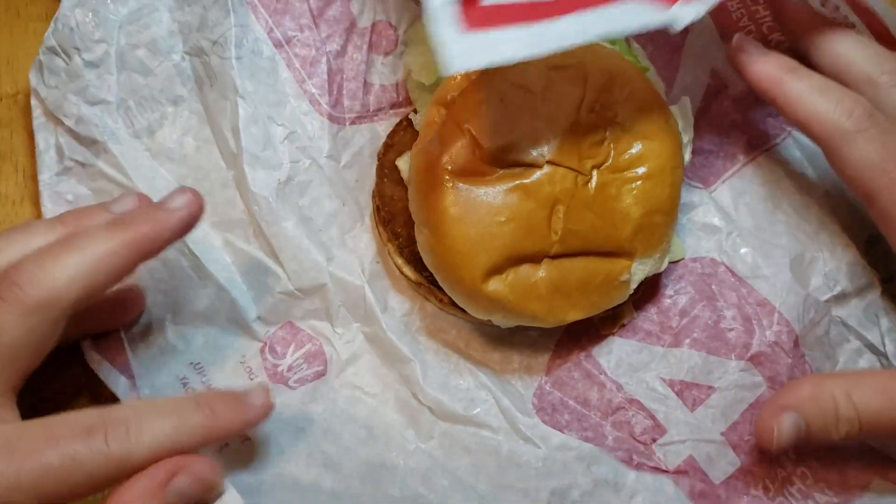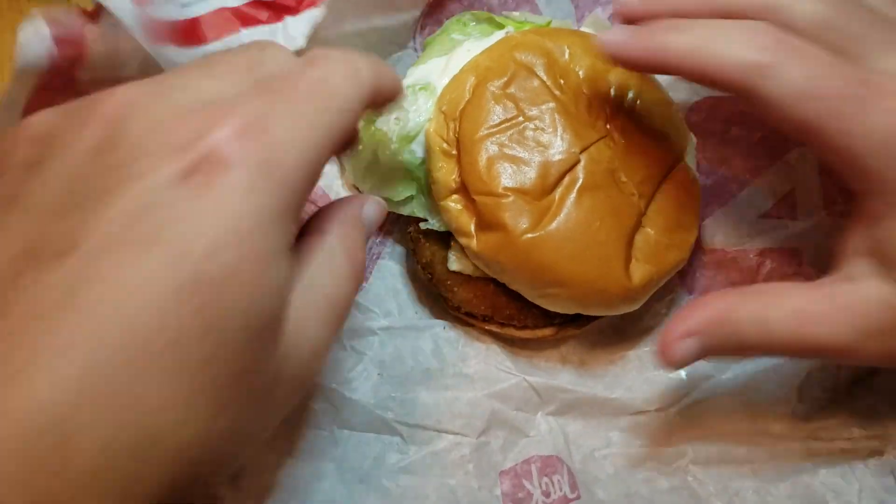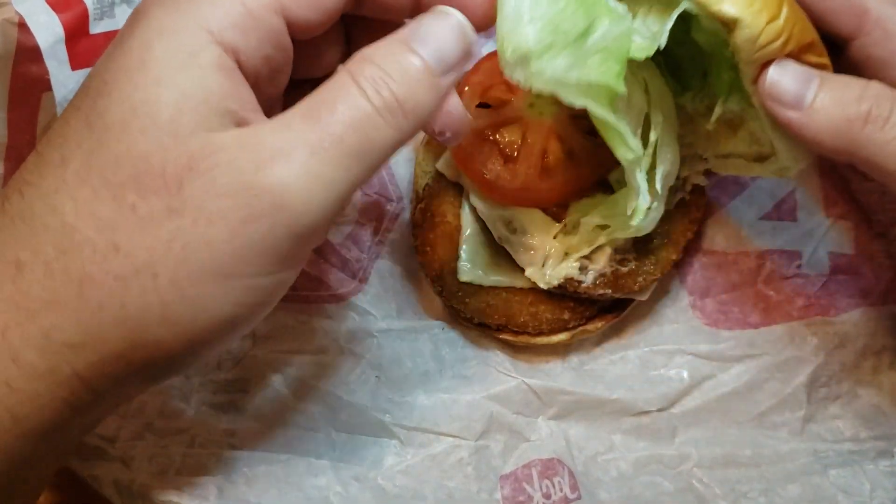They also have a triple, they also have a quad. This is their chicken sandwich with two different patties.